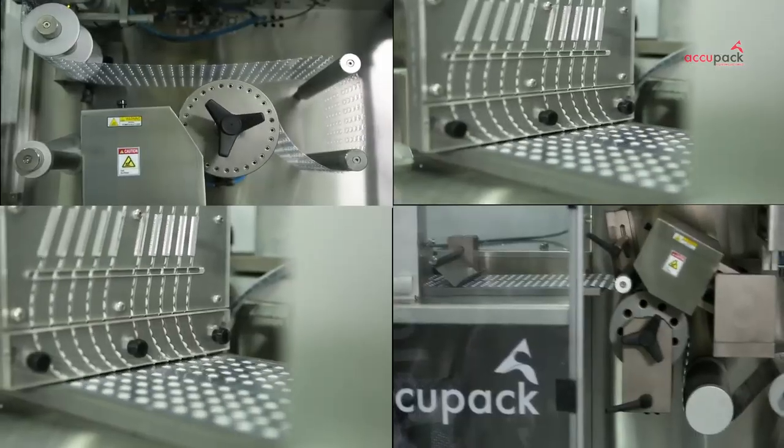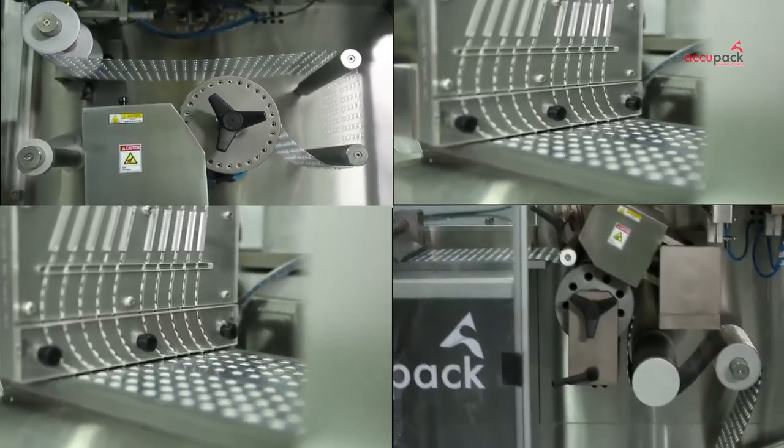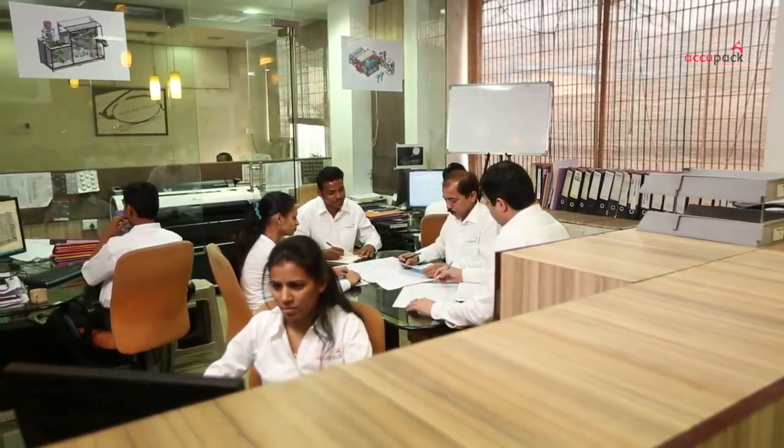Velocity is based on the platform of rotary forming, rotary sealing, continuous type blister machine, carefully designed around customers' critical areas of concern and challenges.